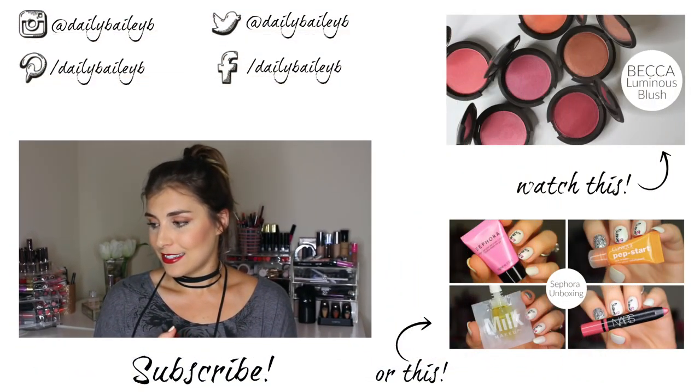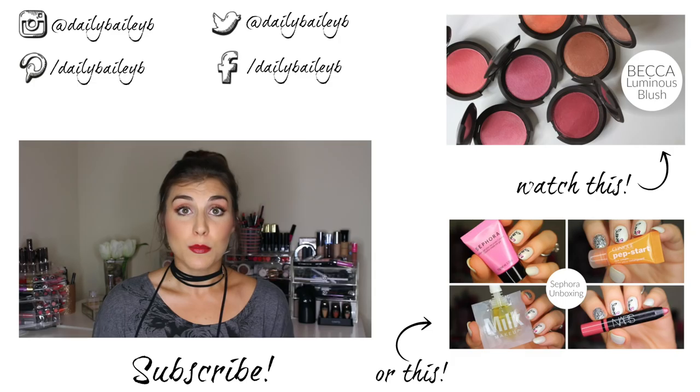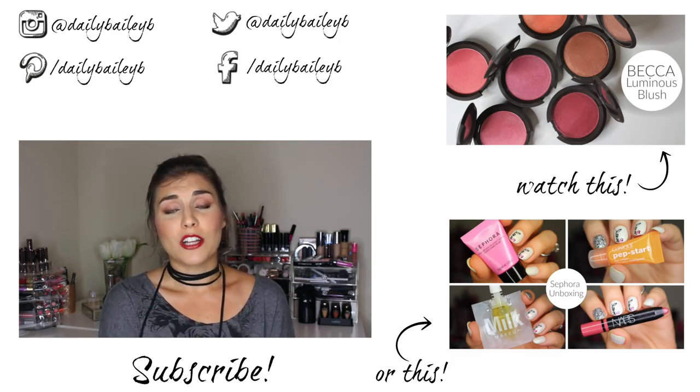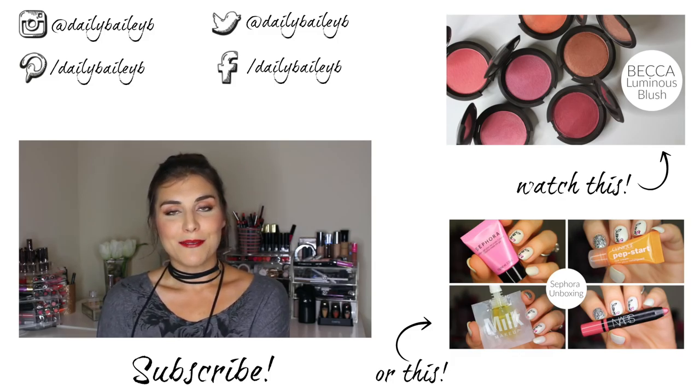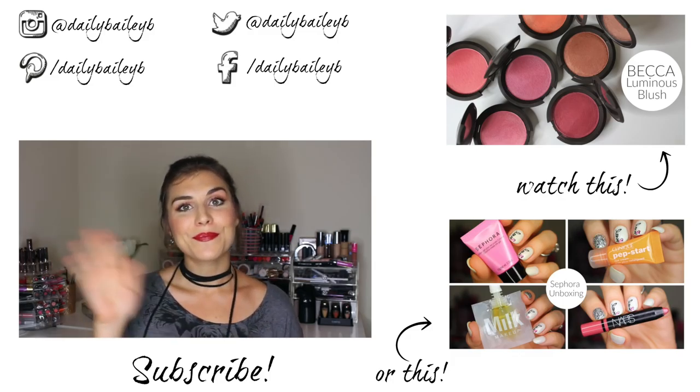I highly recommend you go check these out. I said this was going to be a quick review — not so much — but I really like these and I wanted to make this as informative as possible. Thank you guys so much for watching. I really hope you found this video useful. Please don't forget to subscribe if you haven't already, and I will catch you in my next video. Bye guys!